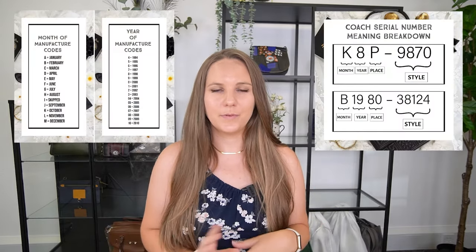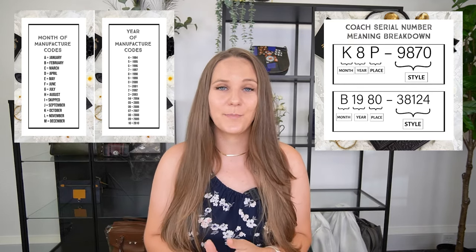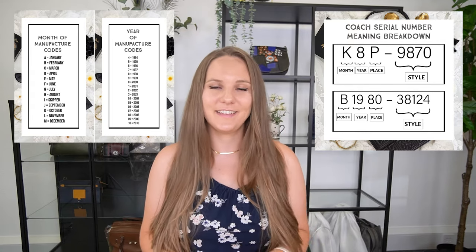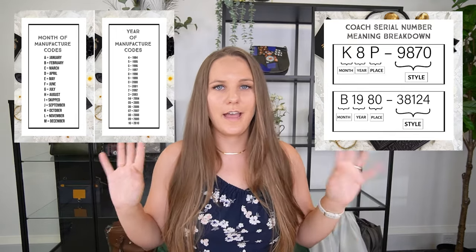Let me just show you a few examples to make it a little bit clearer. We've got an example here: K8P dash 9870. Based on these rules, we can see that this bag was produced in October 1998. And for the other example, B1980 — B means February, and 19 means it was produced in 2019. By the way, all of these little overviews I've shown you are saved in my blog article about this, which you can find on the Essex Fashion House website — I'll leave a link in the description below.